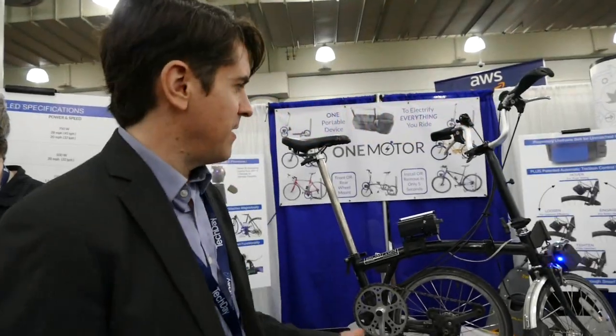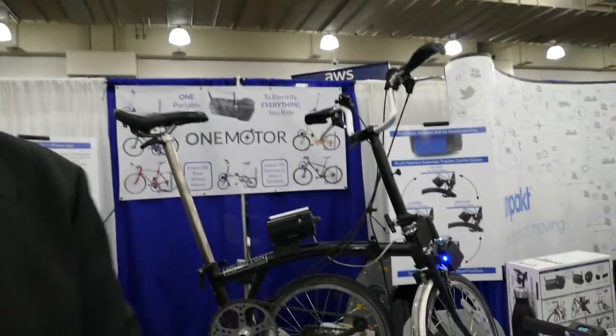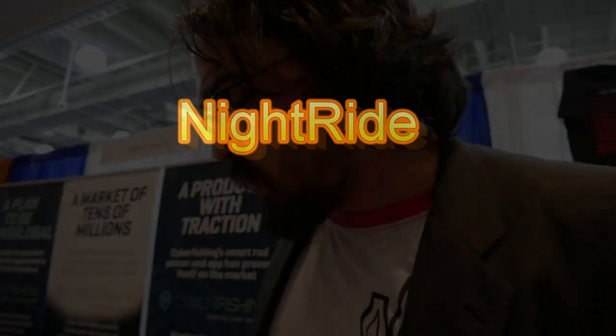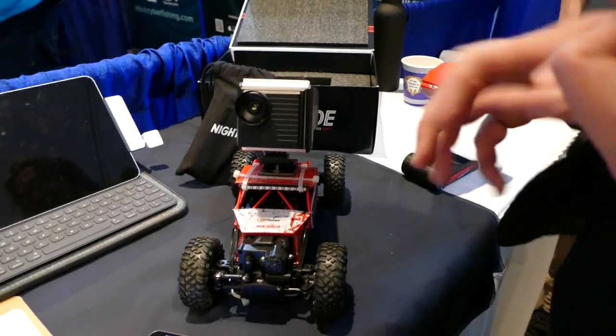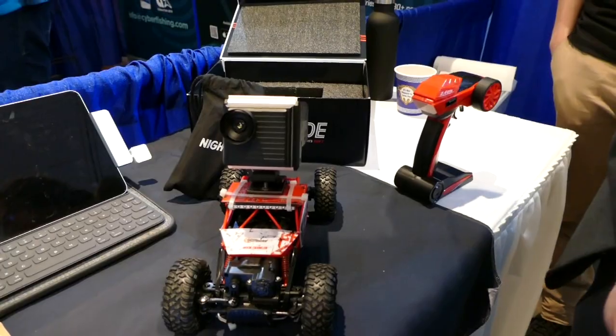What is it? So this is one motor. It's a unique motor system that can power anything you ride and essentially can turn anything with a wheel into an electric vehicle. So we make a thermal infrared camera that can go on any car and give a heads-up display on the windshield. It can see heat, it can see people very far away. We're working on black ice detection.